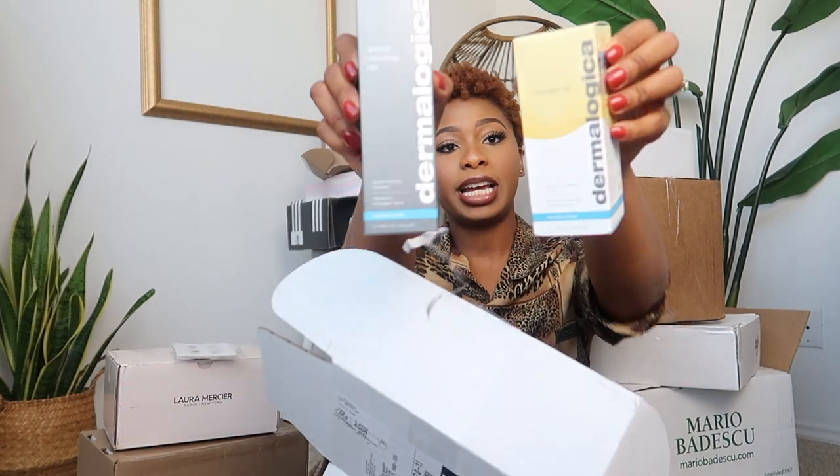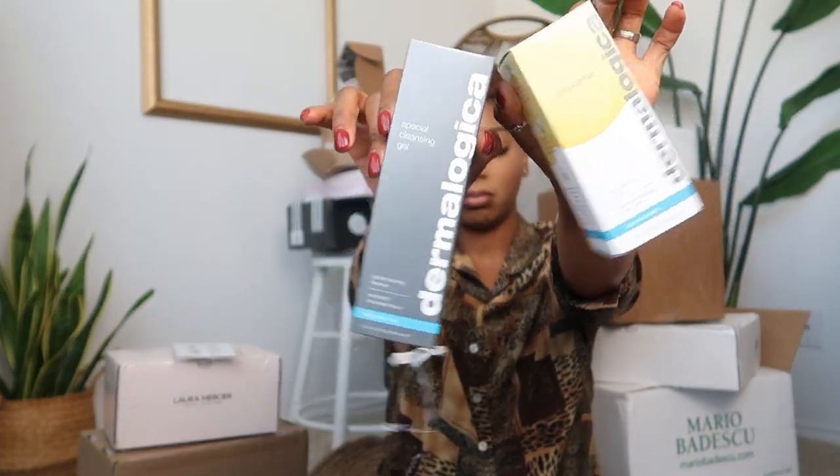In this packaging we also have some confetti, but we also have a special cleansing gel as well as a pre-cleanse. I've seen some good things about these and I really can't wait to try them. I'll be holding this little makeshift fan to keep cool because it's getting hot.